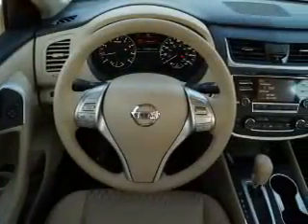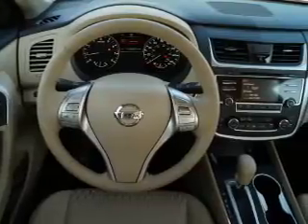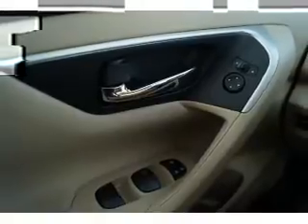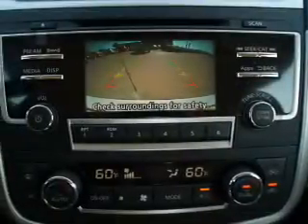Inside you'll find Bluetooth connectivity, Sirius XM satellite radio, an auxiliary input, remote start, steering wheel controls, push button start, automatic climate control, a backup camera, curtain head airbags, and front airbags.